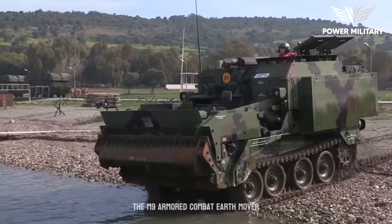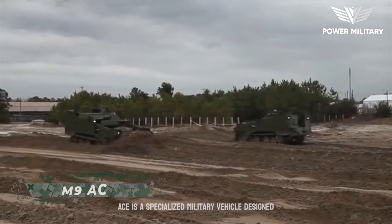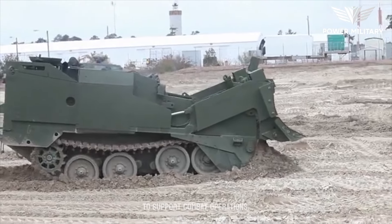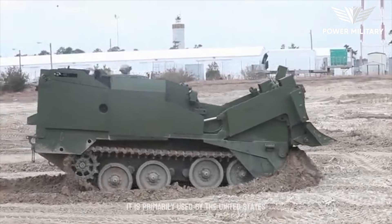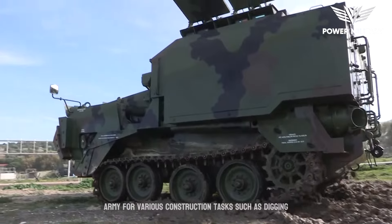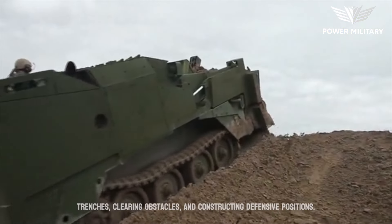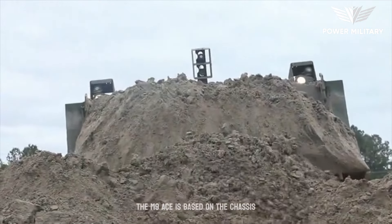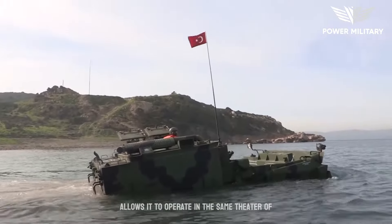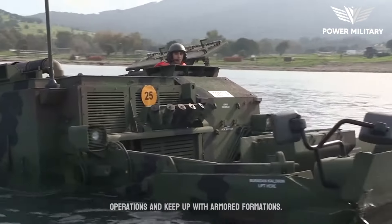The M9 Armored Combat Earthmover (ACE) is a specialized military vehicle designed to provide engineering and earth-moving capabilities to support combat operations. It is primarily used by the United States Army for various construction tasks, such as digging trenches, clearing obstacles, and constructing defensive positions. The M9 ACE is based on the chassis of the M1 Abrams Main Battle Tank, which allows it to operate in the same theater of operations and keep up with armored formations.